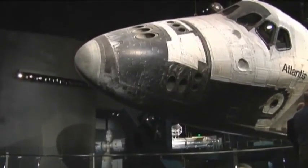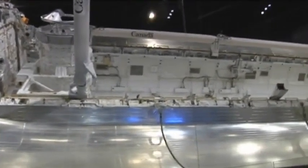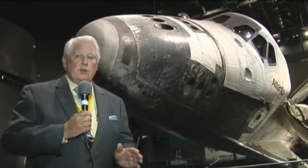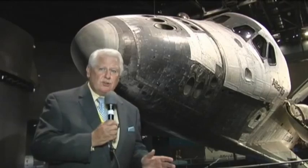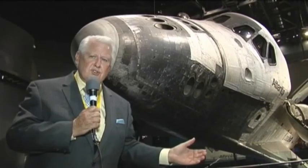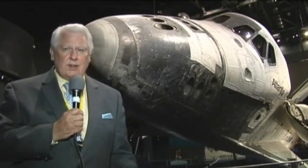The Atlantis, the last space shuttle to fly, is displayed as if she were in space, with her bay doors open where you can almost touch her. One of the unique things about this Atlantis exhibit is you feel like you can just about reach up and touch it, but don't touch it too much because they don't want you to smear off the dust. It came from space — they never cleaned it up.